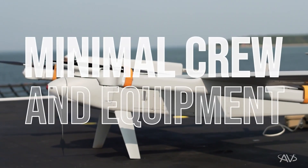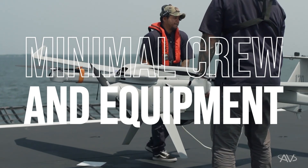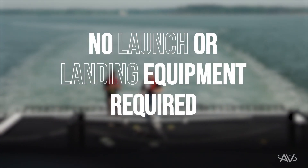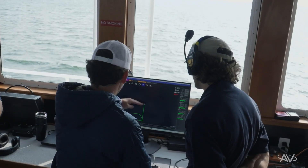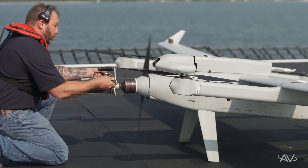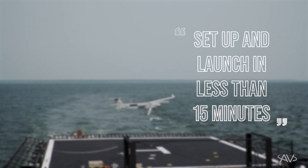One of the advantages of the Jump 20 system is that it requires minimal equipment and crew in order to deploy it on a ship. Because it's a VTOL aircraft, we don't necessitate launch and landing equipment. The footprint is very small and it only requires a few operators to conduct operations. Because of the small footprint, the Jump 20 is able to be set up and launched from a deck in less than 15 minutes.